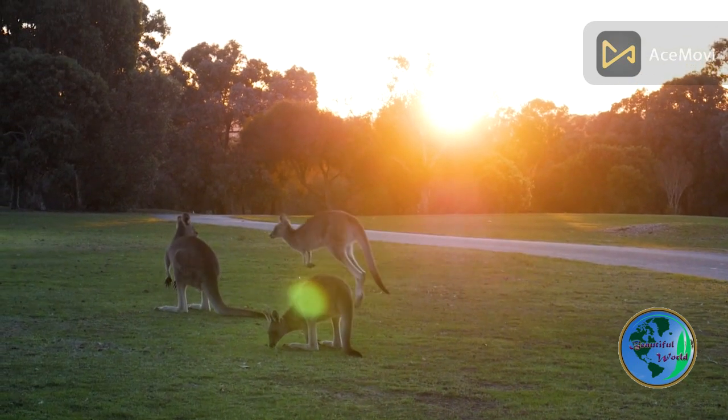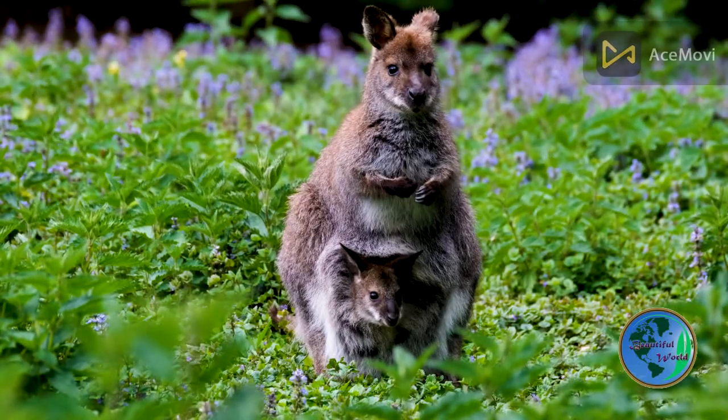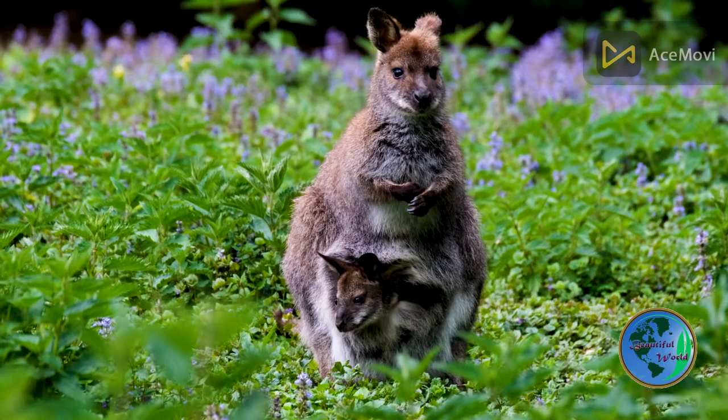Discover one of the most fascinating creatures in the animal kingdom — the kangaroo. With its unique appearance and impressive jumping abilities, the kangaroo is a true wonder of nature.